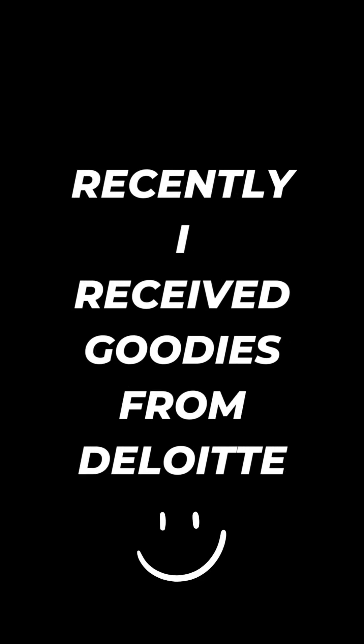Recently, I received goodies from Deloitte. I was so excited that I unboxed it immediately.